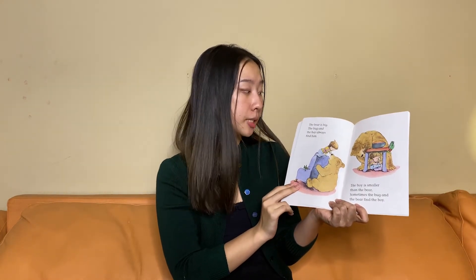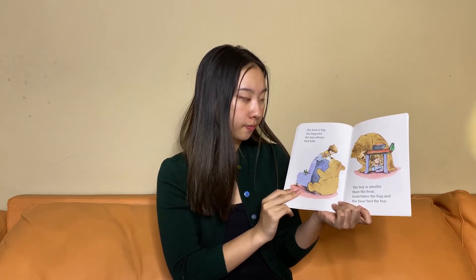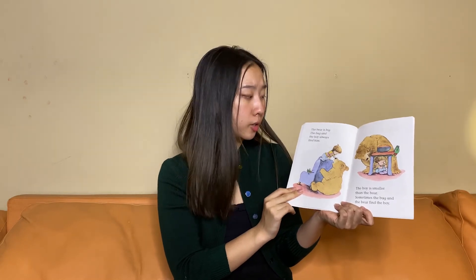The bear is big. The bug and the boy always find him. Why do the boy and the bug always find the bear?